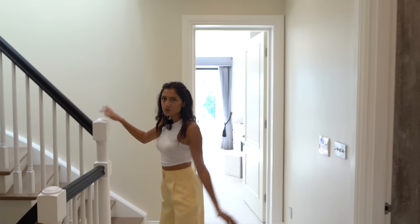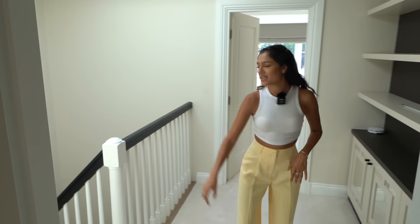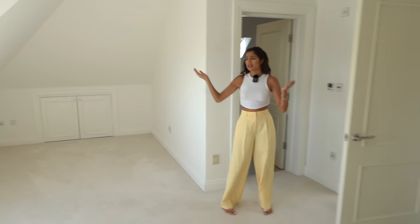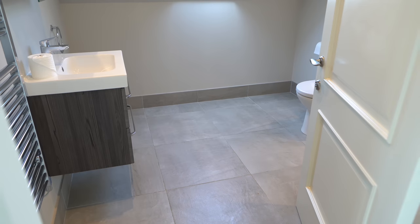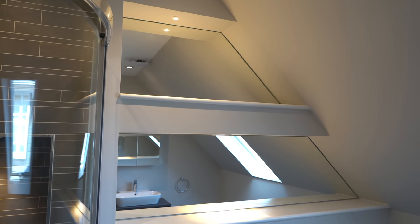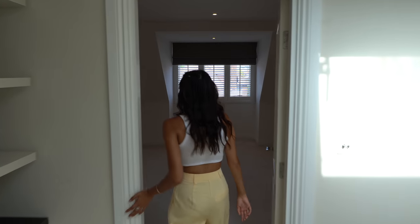Heading up to the second and final floor, on the landing there's a skylight that floods light all the way down to the bottom floor, plus some extra storage. Coming into one of the top floor bedrooms, there's loads of storage - perfect for a teenager - and it's very bright. The en suite has a light gray theme with Italian tiles and a shower, and the mirrors are custom-fitted to match the pitch of the roof perfectly.